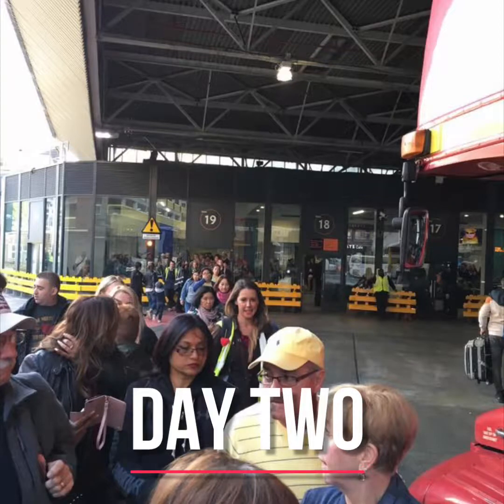Greetings students, this is Professor Travel welcoming you to day two of our London trip. This specific day saw us starting in a bus terminal with tours scheduled for both Buckingham Palace as well as the Tower of London.